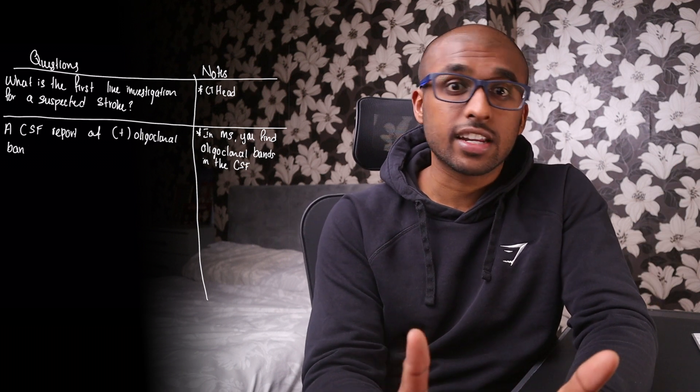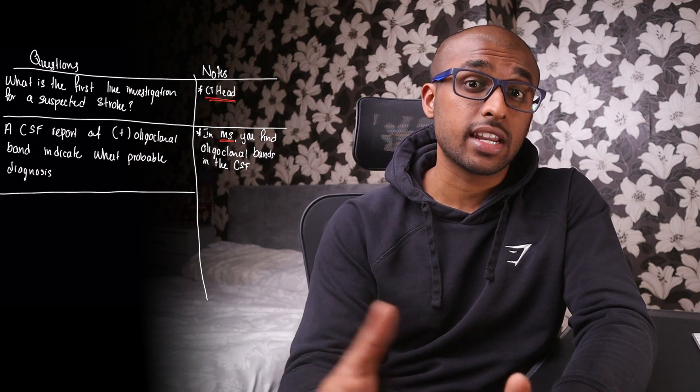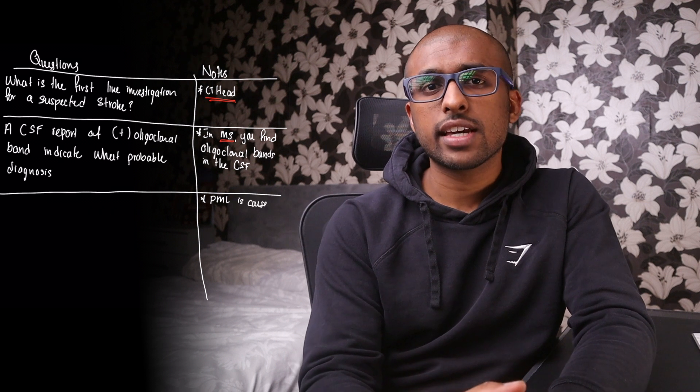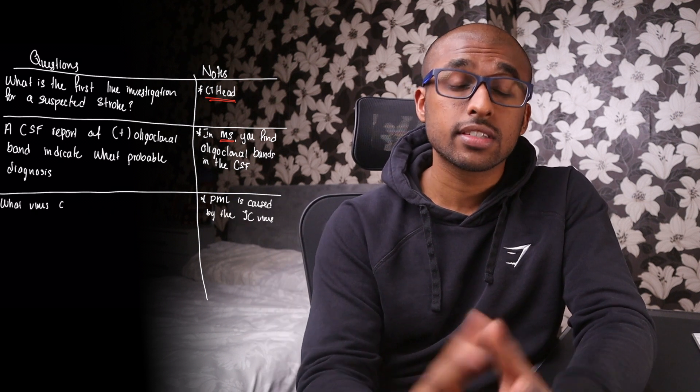For example, on the right, if you jot down 'CT HIT is the first line investigation for a suspected stroke,' on the left hand side just write down 'What is the first line investigation for a stroke?' Try to slowly formulate your questions similar to the ones you come across in an exam, and eventually you start to pick out key points that are high yield for your exam purposes while studying.